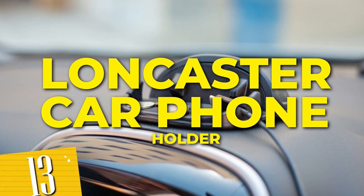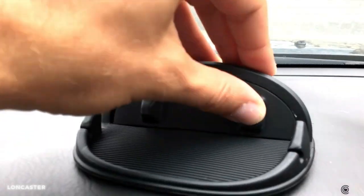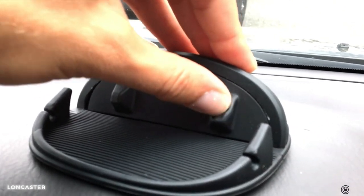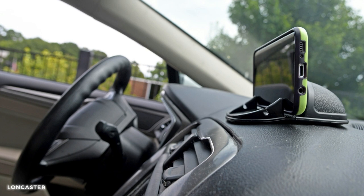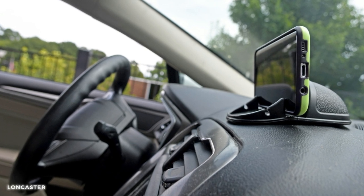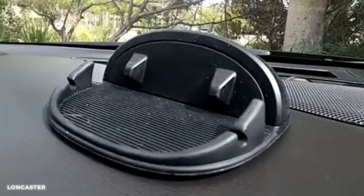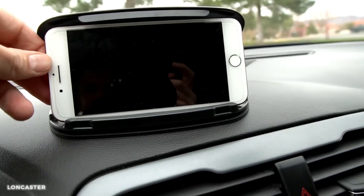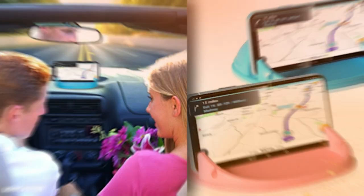Number 13: Lancaster Car Phone Holder. With its innovative design and reliable grip, this phone holder ensures that your device stays securely in place, allowing you to focus on the journey ahead. Its silicone material provides a strong and stable hold on various surfaces, including dashboards and windshields. The adjustable rotation allows you to position your phone at the perfect angle.